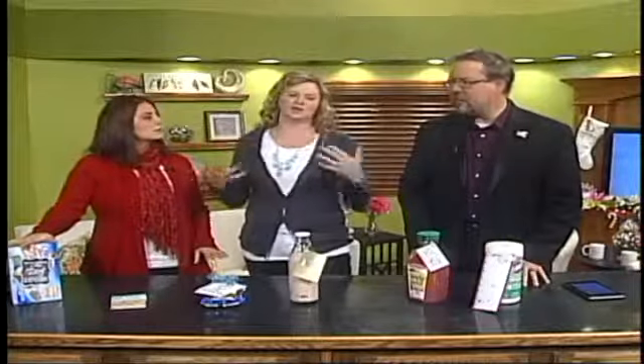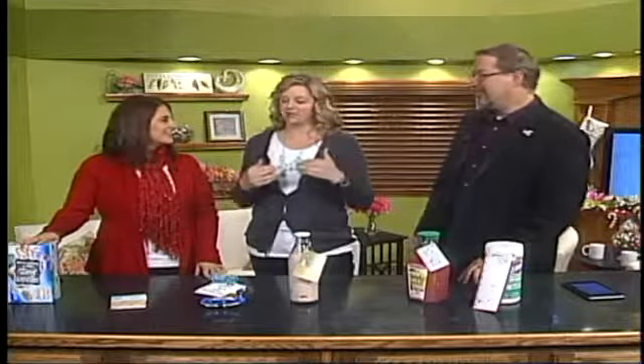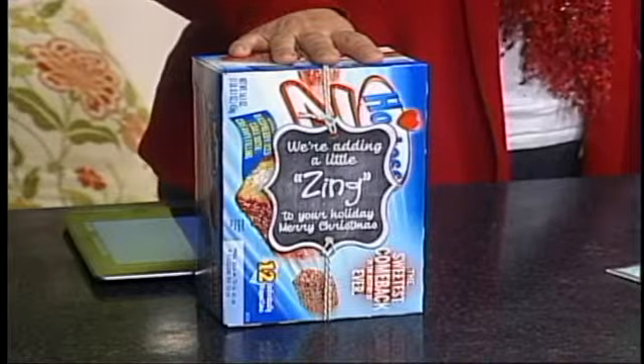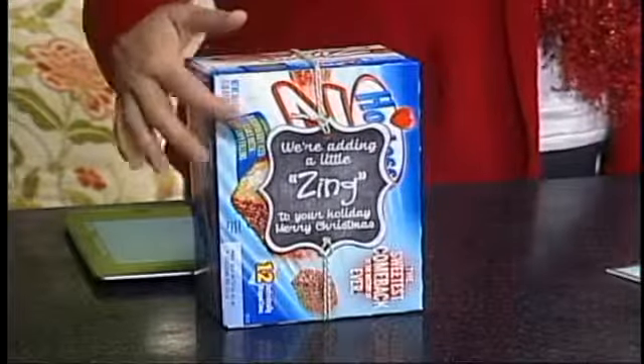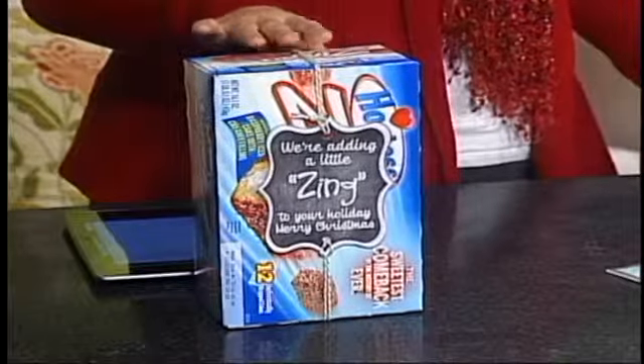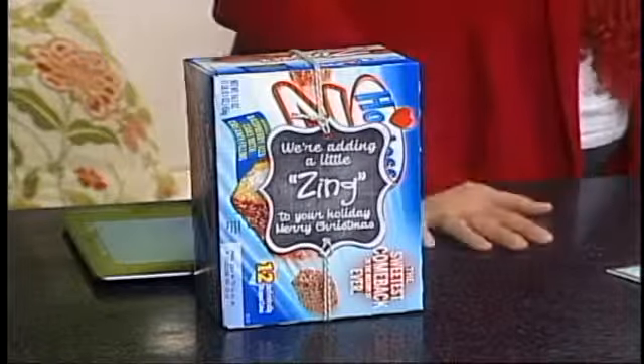So my first one — thank you, Hostess, for coming back with my favorite raspberry zingers. No Twinkies for me; I want the raspberry zingers rolled in the coconut. You can add this little printable tag that will be on my blog, and it says, 'Bring a little zing to your Christmas holiday.' Really simple, and those can be set away for New Year's or for school lunches or whatever.